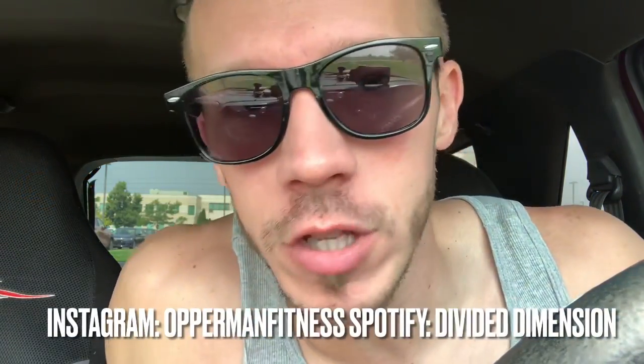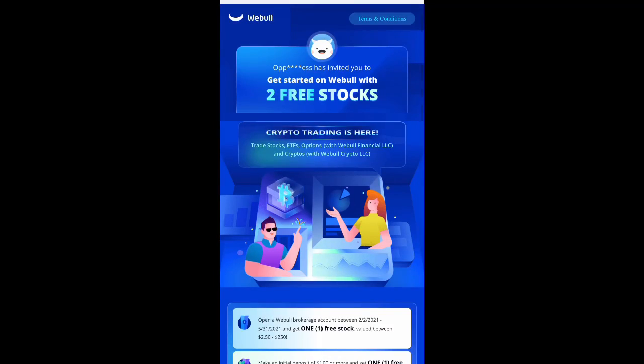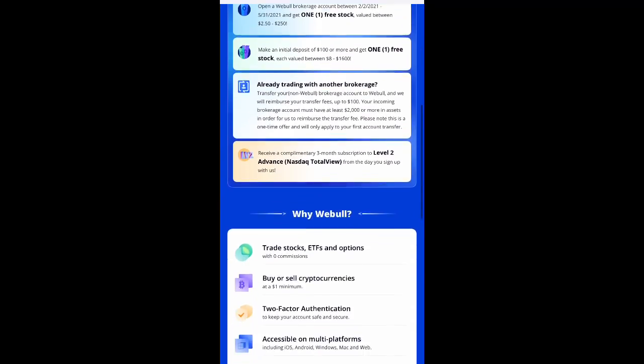What's going on everybody, it's your boy. Before I start this video, make sure you guys subscribe to the channel, hit that notification bell, stay up to date with all my videos, follow me on Instagram, and follow my band Divide Dimension on Spotify. Everything you need to know will be in the description box below. Give the video a thumbs up — doesn't cost you a penny. I also have an Amazon affiliate link, and a Webull affiliate link where you get two free stocks for signing up.